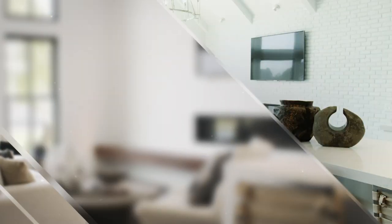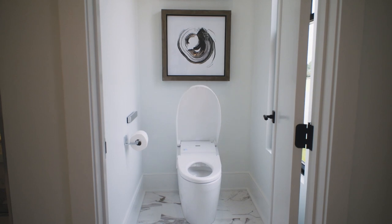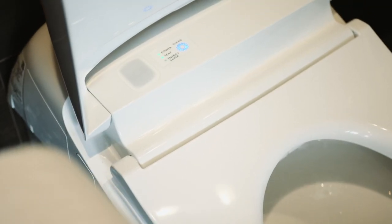Technology is a great way to upgrade your home, even in the bathroom. Intelligent water closets use integrated UV light, self-cleaning technology and motion sensors.